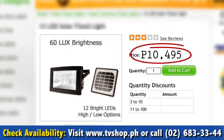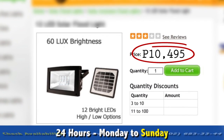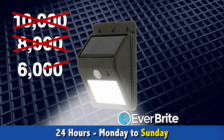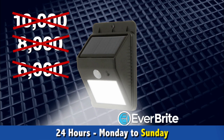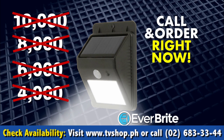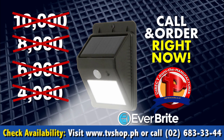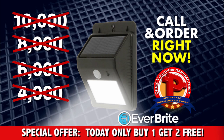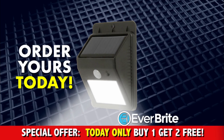But during this special TV offer, you won't pay anywhere close to that. It's not 10,000, not 8,000, not 6,000 — and hey, it's not even 4,000 pesos. Call and order right now and you'll get Everbright at a special low discounted price put together exclusively for all our viewers.